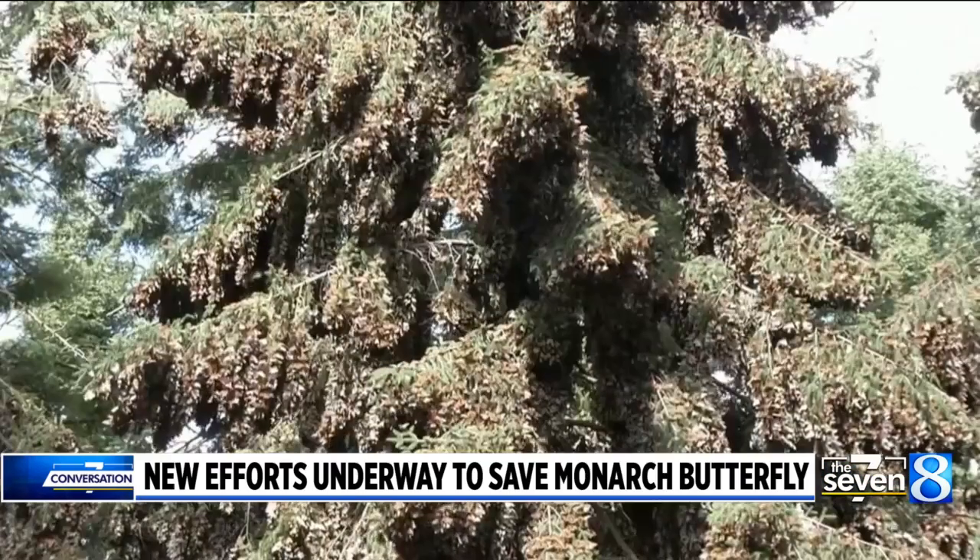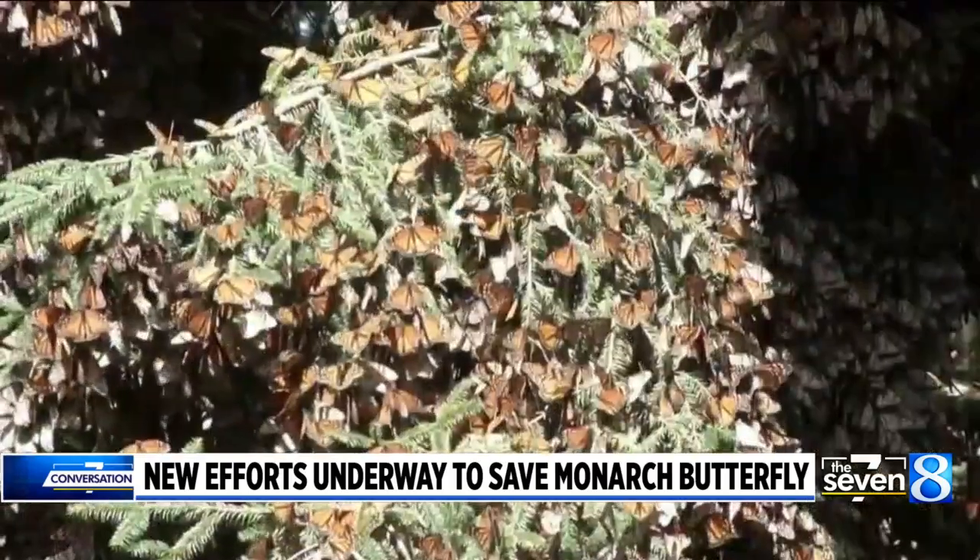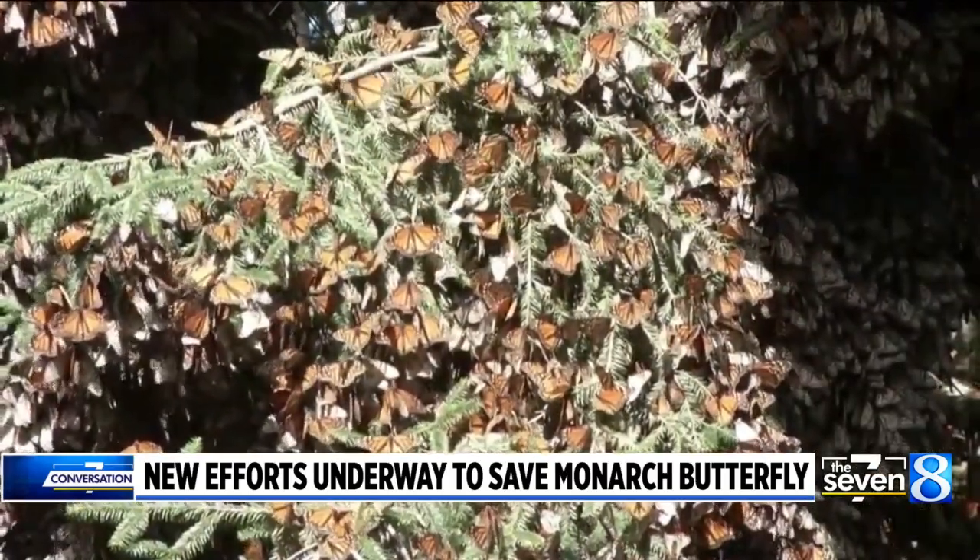That habitat loss really ended in the early 2000s. So by 2005, 2006, all of that habitat was lost, and monarch numbers are continuing to decline, at least to some extent.